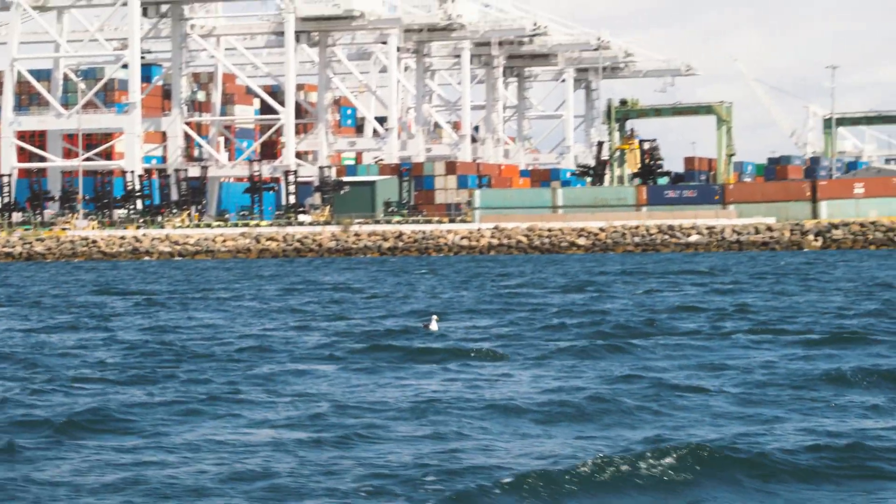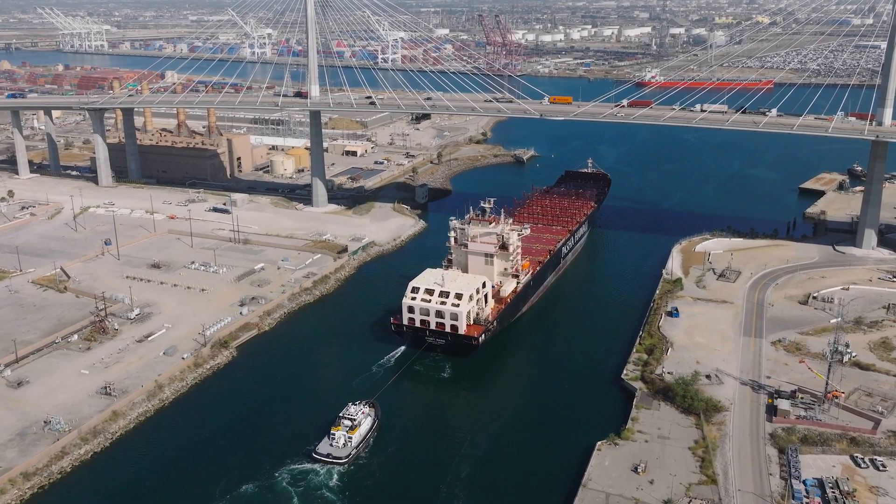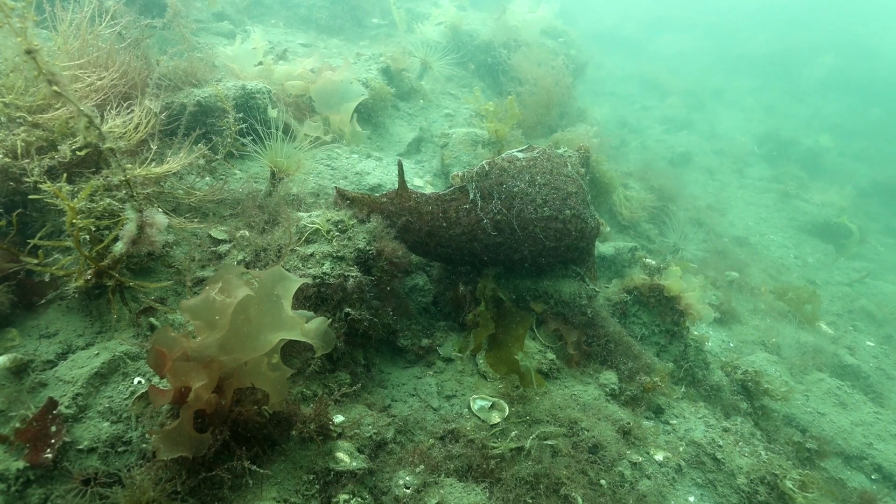In the inner harbor it's actually a little bit of a calmer environment, so as the sea floor gets stirred up by boat activity or wind and waves, some of that sand and sediment kind of settles onto the rocks.